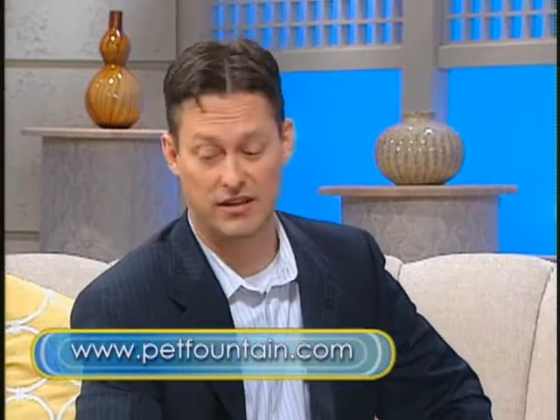My website is probably the best place: petfountain.com. There's a full list of all the retailers, mail order catalogs, and websites that carry the product. So it's not only beautiful and functional, it's also healthy for your cat — it's the only fountain designed by a veterinarian for her own pets.